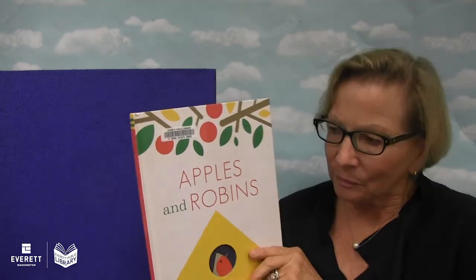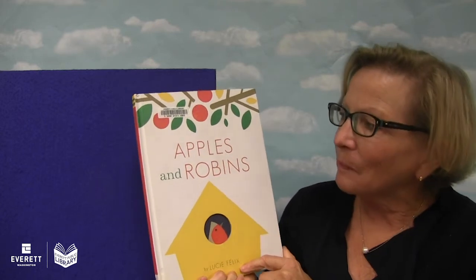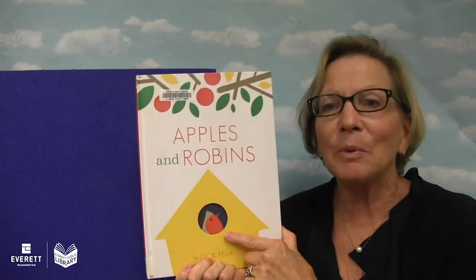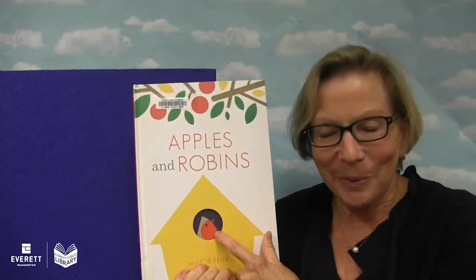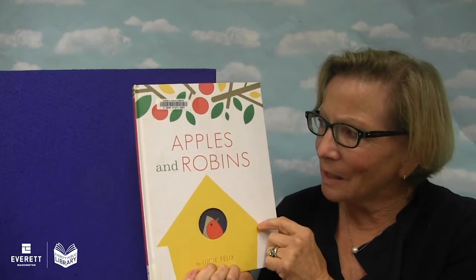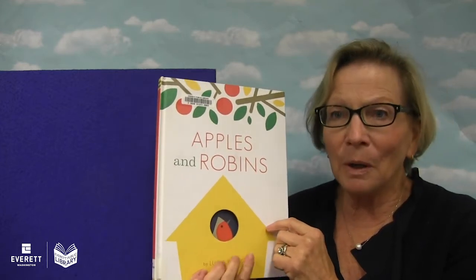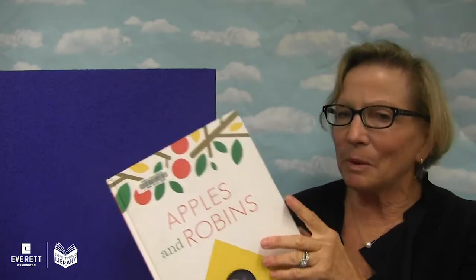Let's have a book today. I have a book called Apples and Robins. This book is by Lucy Felix. Apples and Robins — do you see this apple? That's not an apple. The apples are up here. This is a bird in a bird house. Let's read this book. We're reading it today with permission from Chronicle Books. Apples and Robins.